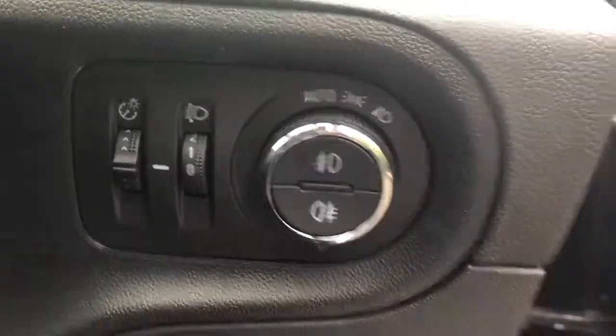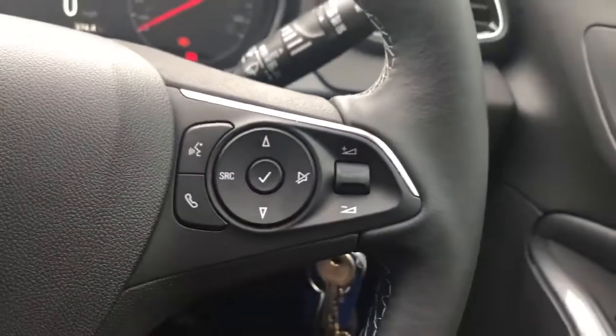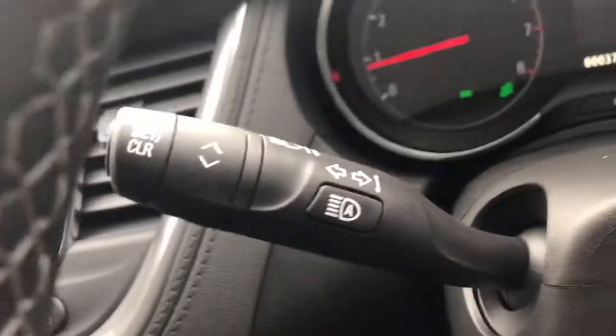We do have automatic lights, automatic wipers, and some steering wheel controls for radio, Bluetooth, cruise control, and speed limiter. There's also automatic beam.